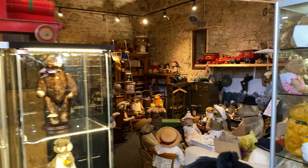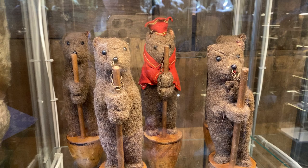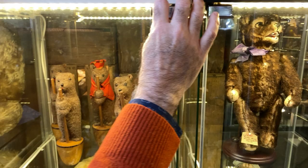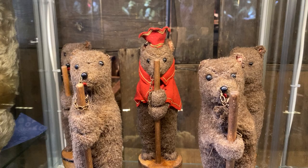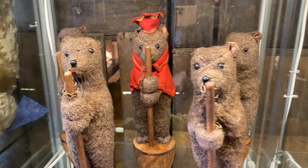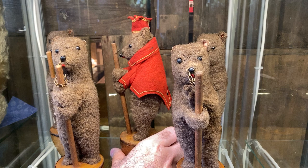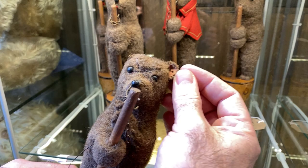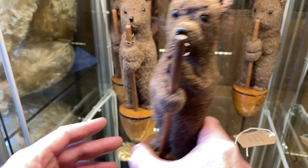And here we have the Steiff skittle set with the kingpin and his four bear friends. The rarest of the rare of the rare. They're fragile or they'd be in the bag. Look at this intact set — how magical. If you look closely, the way they do the blanket stitch on the ears — a lot of the early little Steiffs did the blanket stitch on the ears. It's heaven.